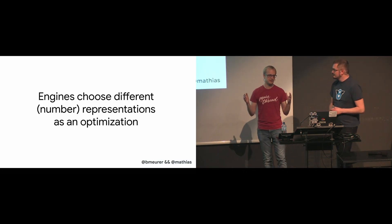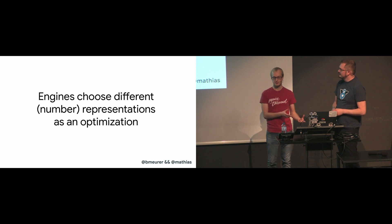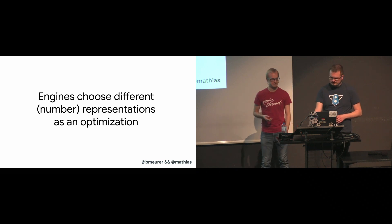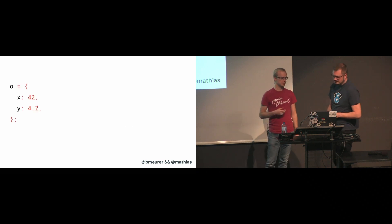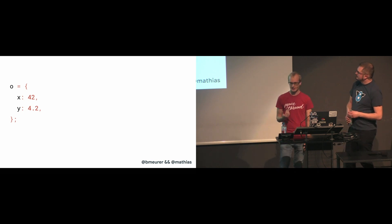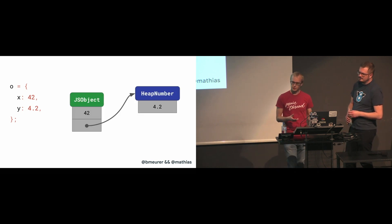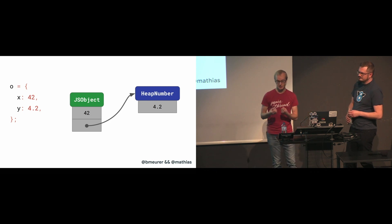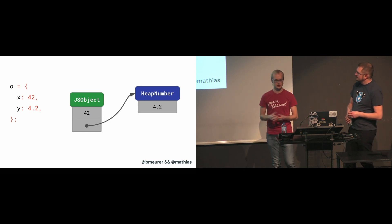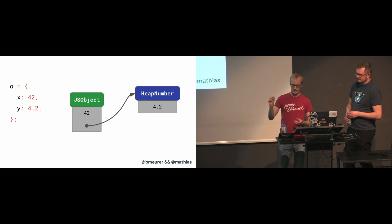Even values with the very same JavaScript type can be represented in completely different ways behind the scenes of the JavaScript engine as an optimization. Let's say you have an object with two fields, X and Y. The value 42 for X can be represented as a SMI, so it can be stored inside of the object directly. Whereas 4.2 needs a separate entity to hold the value because it's a float, and the object points to that entity.